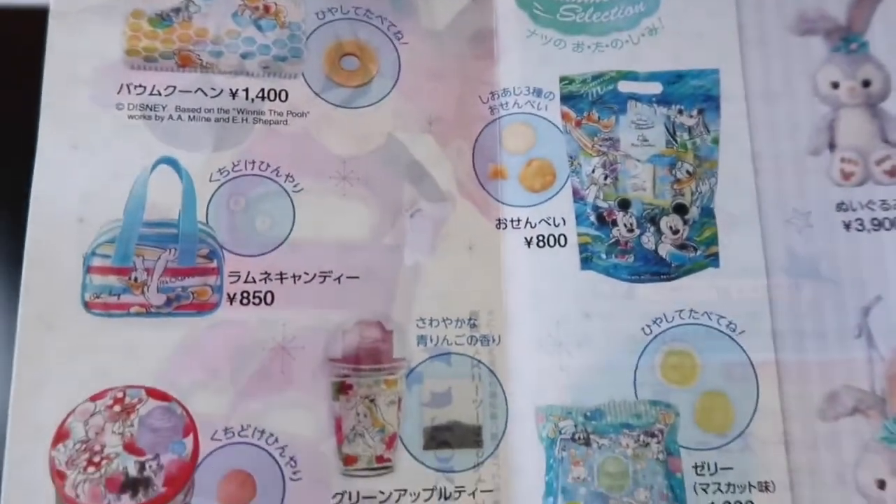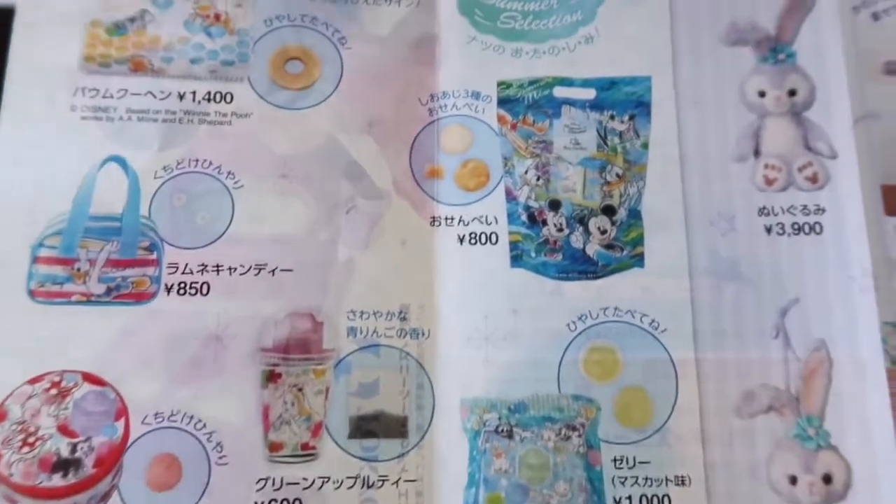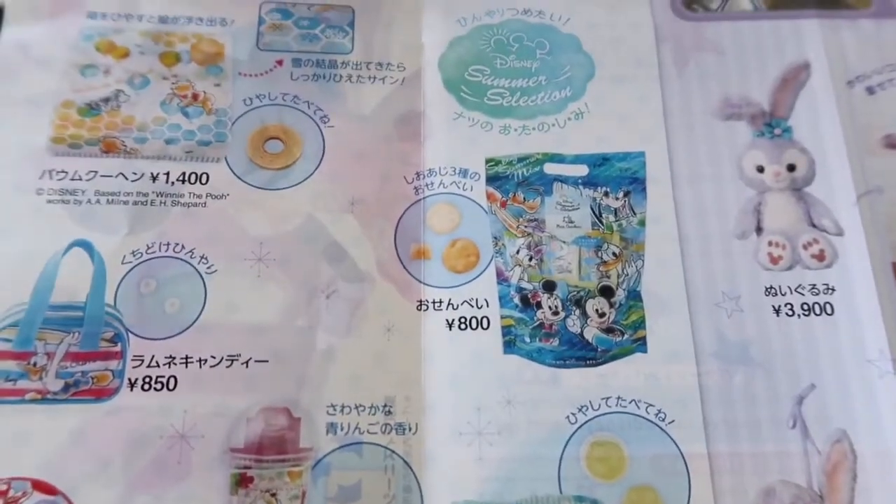All right fellow explorers, thank you so much for joining me as I took you through the Today Guides for both Tokyo Disneyland and Tokyo DisneySea. Remember, you can pick these up right at the turnstiles when you go into the park. If you want to learn more, make sure you visit our website at tdrexplorer.com, and don't forget to subscribe to us here on YouTube.